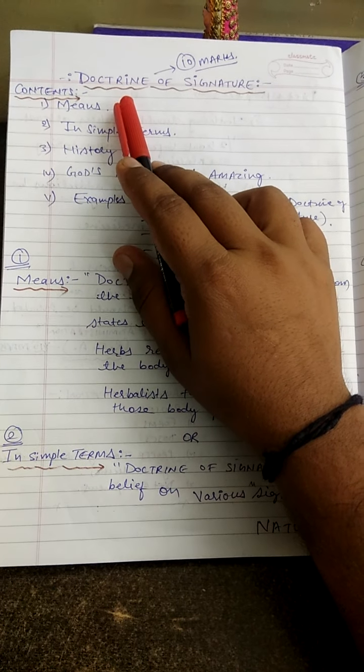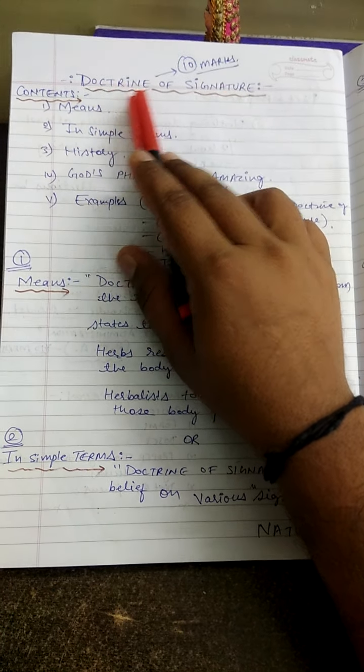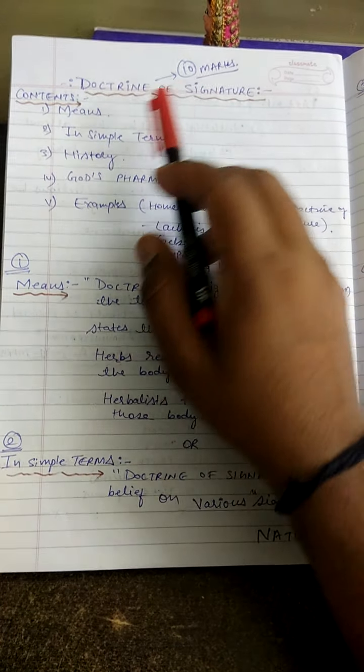Good morning everyone. My name is Dr. Anand Palsikushwar. Today we are going to discuss the Doctrine of Signature. This topic is asked for 10 marks in the exam.